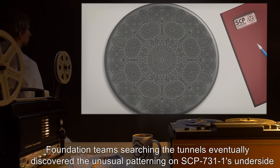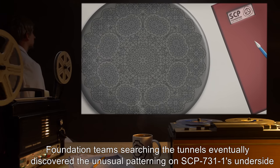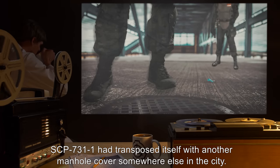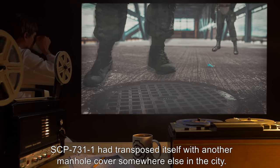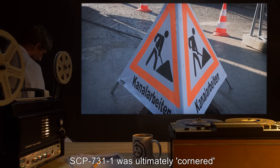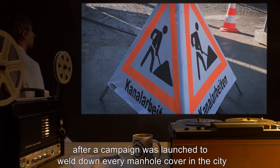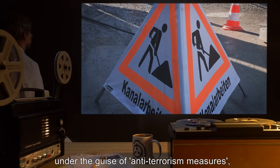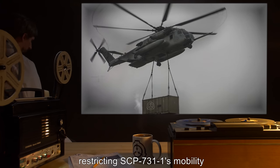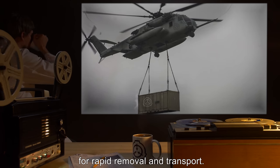Foundation teams searching the tunnels eventually discovered the unusual patterning on SCP-731-1's underside. But by the time they returned with a containment vehicle, SCP-731-1 had transposed itself with another manhole cover somewhere else in the city. SCP-731-1 was ultimately cornered after a campaign was launched to weld down every manhole cover in the city, under the guise of anti-terrorism measures, restricting SCP-731-1's mobility to the point where its only option was to transpose into a manhole that had been prepared for rapid removal and transport.